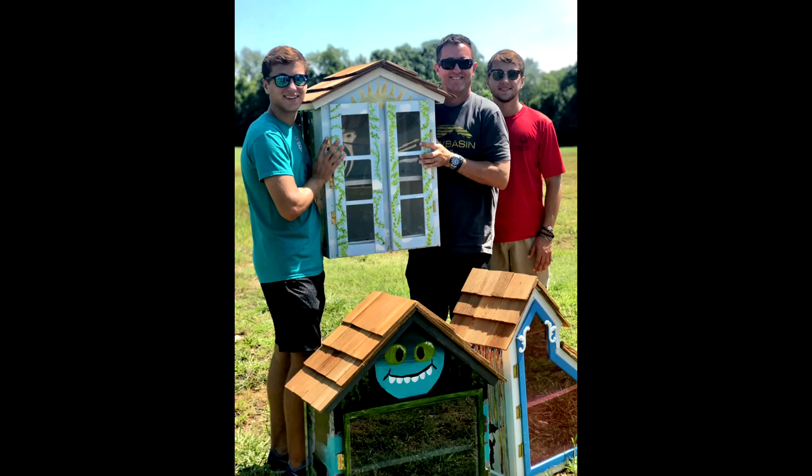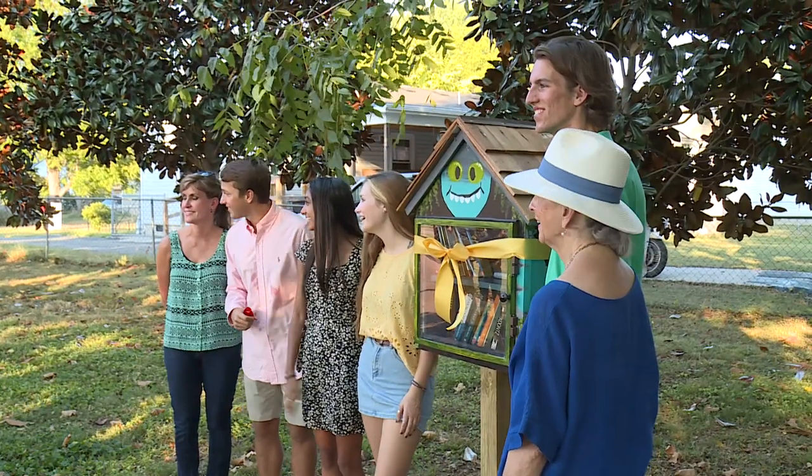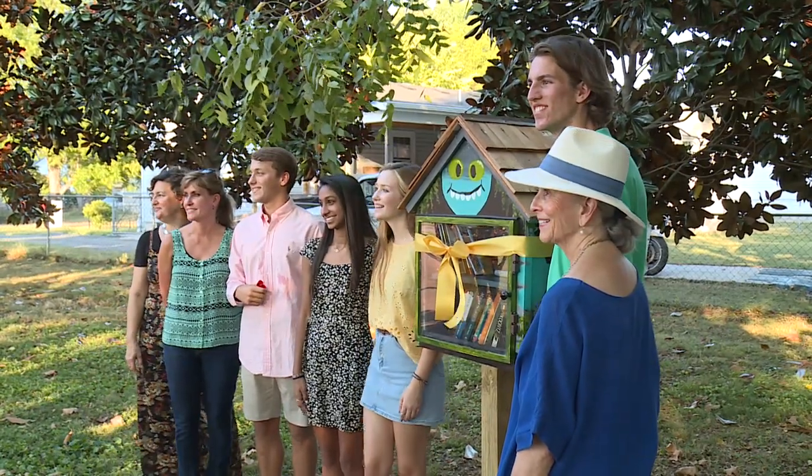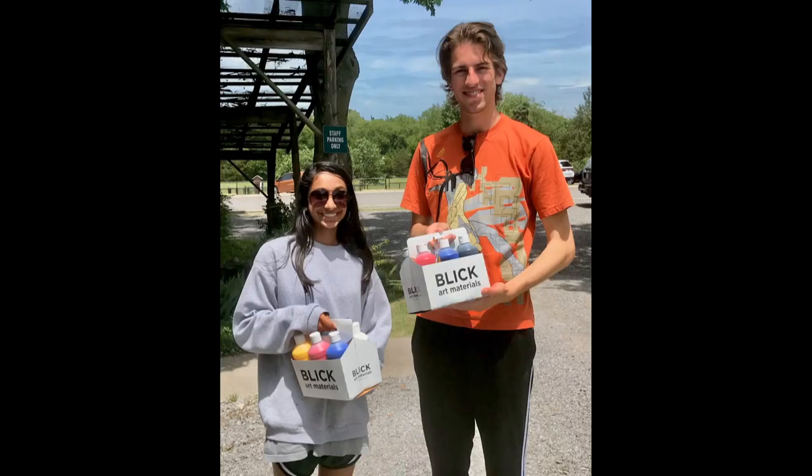Once the building of the three libraries was done, Meera Patel, Sarah Oppmann, and Chase Lowry lent their artistic talents to paint each one. I had a lot of fun working on this library. It was a great chance for me to incorporate my art, and I knew that would be really beneficial for the community. I really loved painting it. It was really awesome to be proud of this because I know we're doing something really meaningful for our community, and I love bringing art to Murfreesboro.